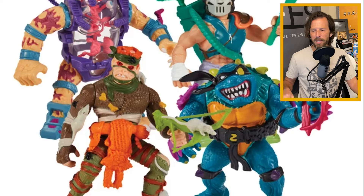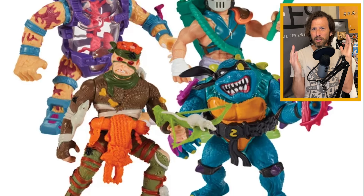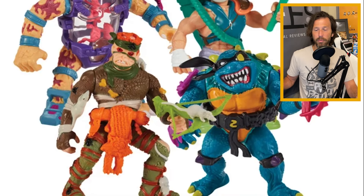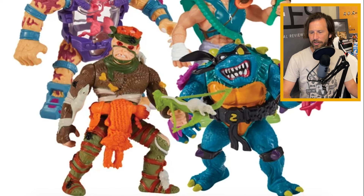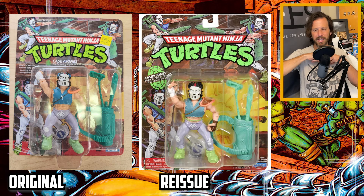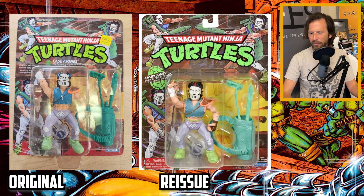Looking at Casey Jones, the figure itself looks pretty accurate. But they are leaving out the little blue streaks in his hair that he's supposed to have on the original figure — you can compare the two side by side. Also his white paint job for the hoodie tie is not on the new figure. Those are the only main differences. The paint jobs on these reissues are never quite as good as they were on the originals, but you're still getting an original-feeling figure and most people probably won't notice the differences too much.